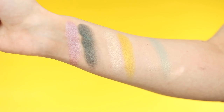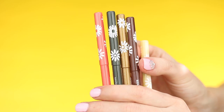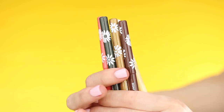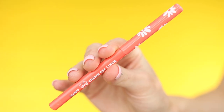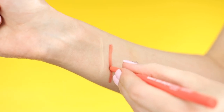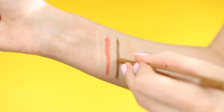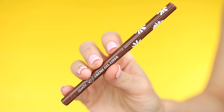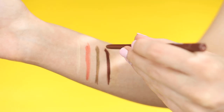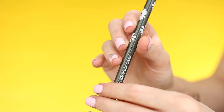Then we have the Upsy Daisy eyeliner set, which comes with five different shades of their eyeliner — one of my favorite eyeliner formulas. First we have Extra Frosting, then On Point, then Captivating, then Sunny Veil which is just a brown that I believe they sell on its own, and then a really pretty dark green which I'm excited about.